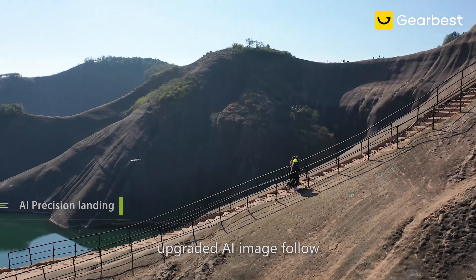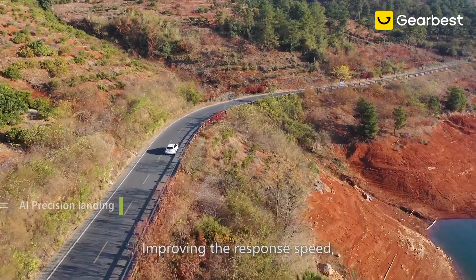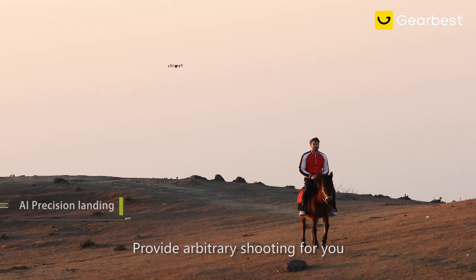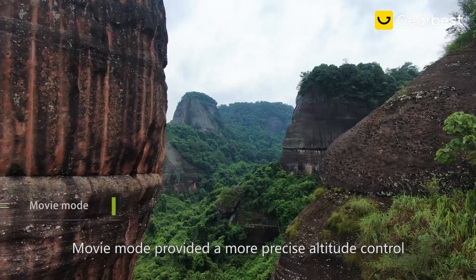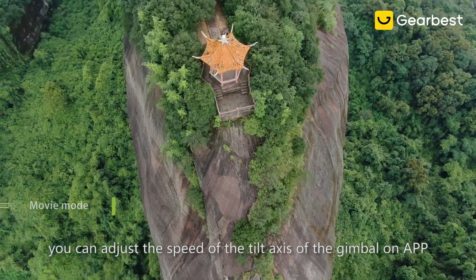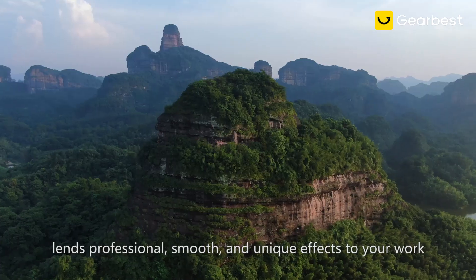Upgraded AI image follow lets Xeno 2 become your intimate photography partner. Improving the response speed, increasing type identifications, providing arbitrary shooting for you, and achieving more accurate image following. Movie mode provides more precise altitude control. You can adjust the speed of the tilt axis of the gimbal on the app, meeting various needs of shooting speed, lending professional, smooth, and unique effects to your work.